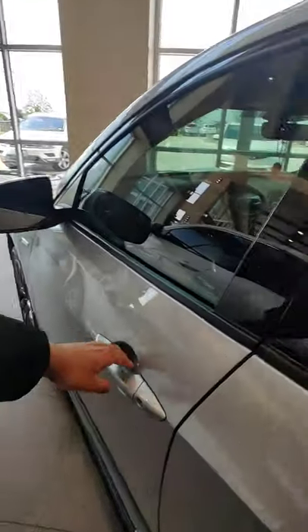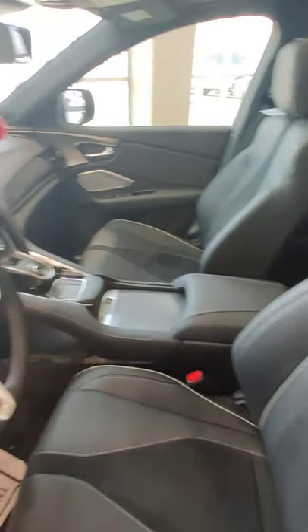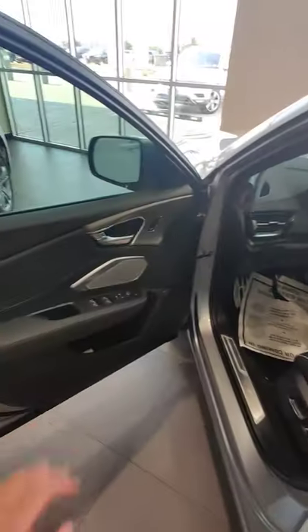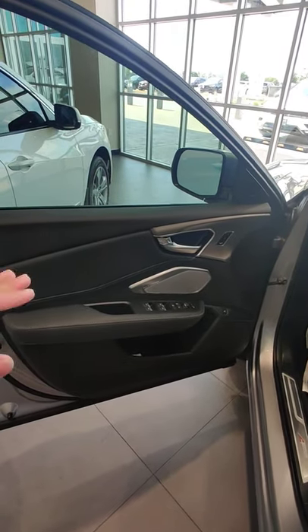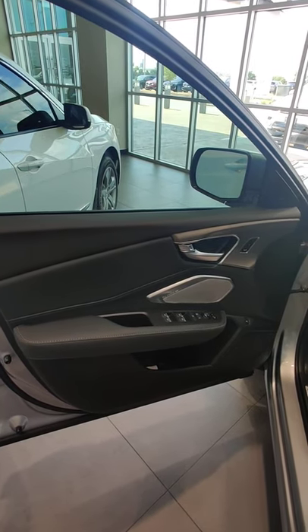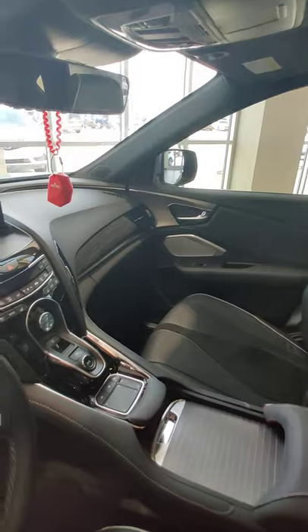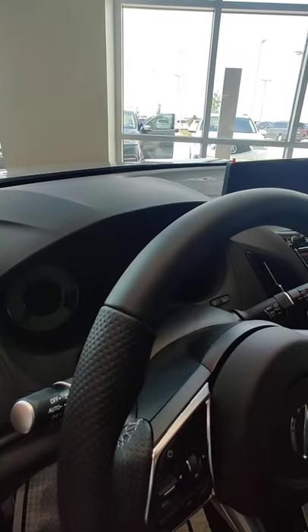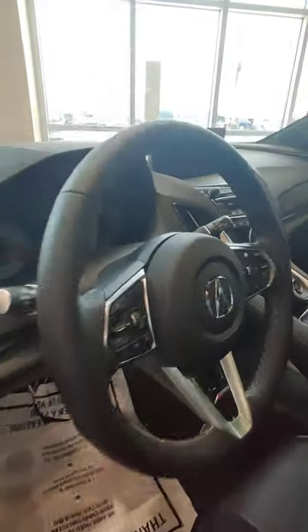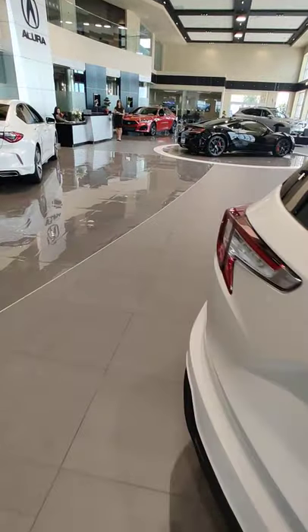Looking at the interiors, the A-Spec has the ultra suede inserts as discussed, and a perforated leather steering wheel for a very sporty look. It has a silver polished trim finish and the ELS Studio 3D surround sound system with 16 speakers. The gauges in the A-Spec are white with a very sporty look and a red line.